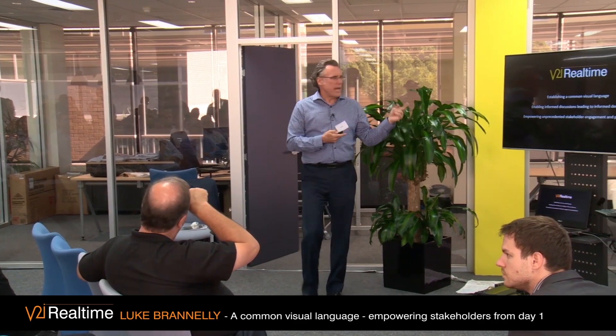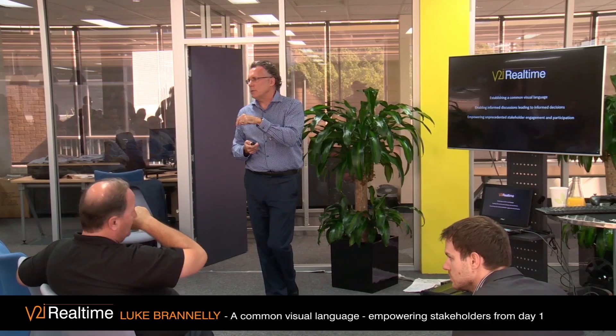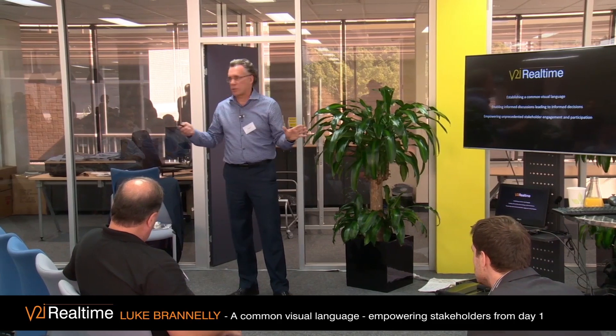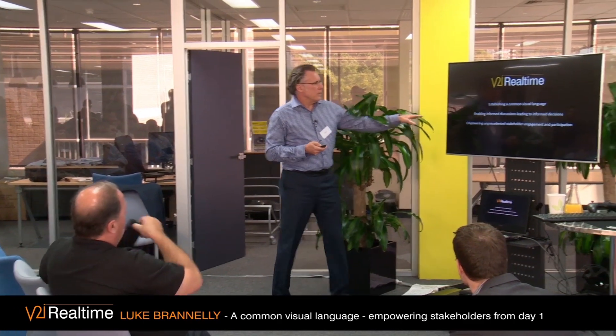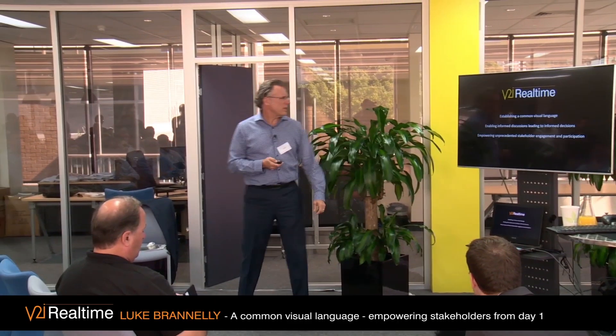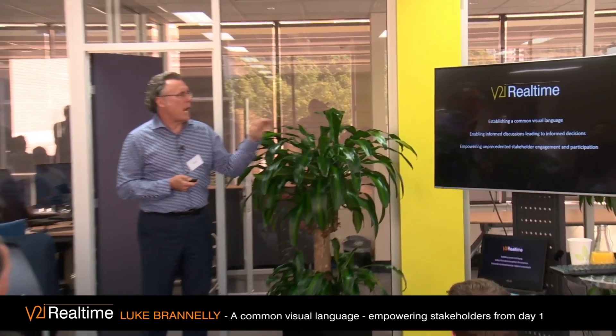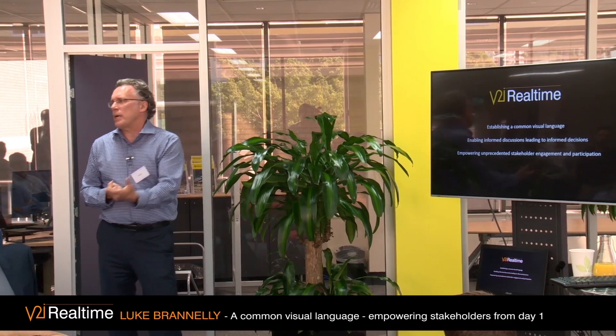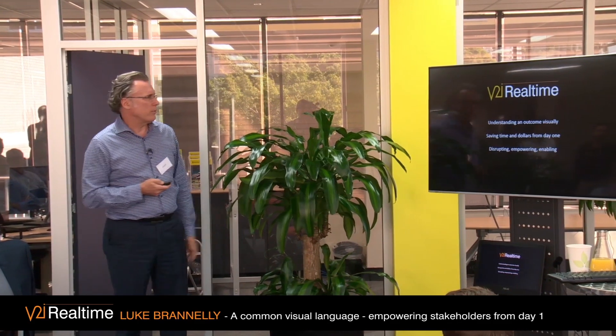How can we get — whether you're technical or non-technical — involvement, process, and understanding from day one, and all have an informed discussion without any drawings or reports? It's about this informed discussion leading to informed decisions, and doing it in an enjoyable and, importantly, empowering way — empowering the stakeholders in the engagement and participation process.